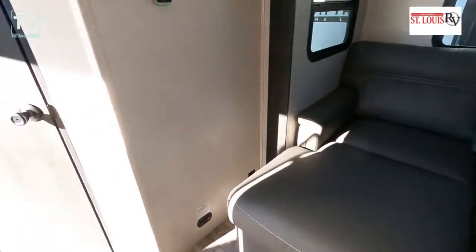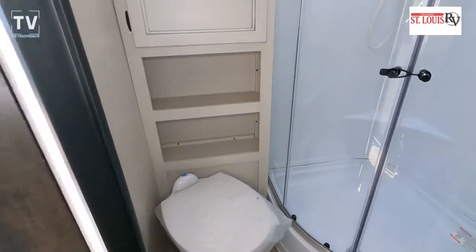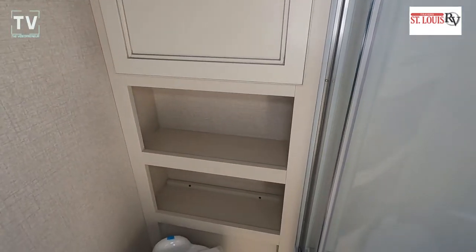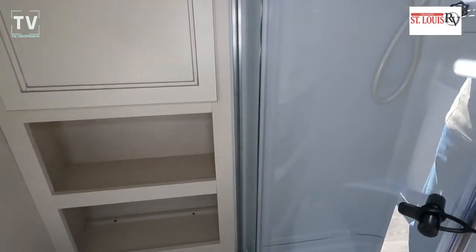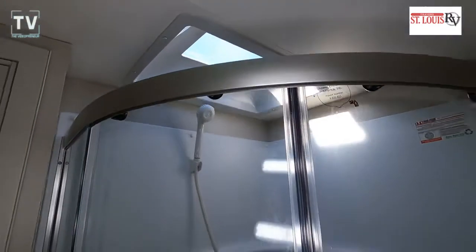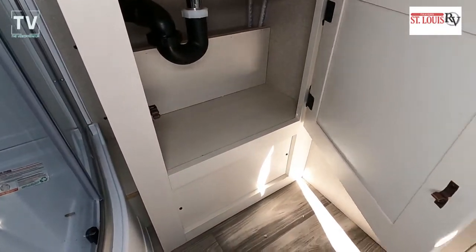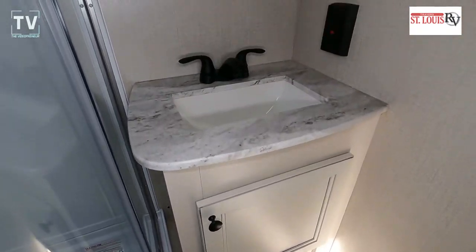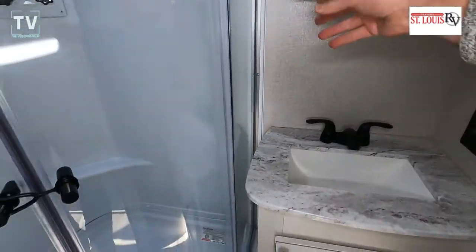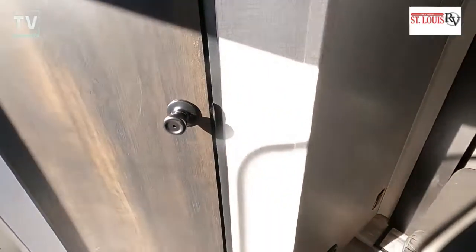As far as your tanks: fresh, gray, and black are 51, 29, and 29 gallons. As we open up the bathroom and step in, there's a nice radius shower in the corner, a medicine cabinet over the foot-operated toilet, an additional shelf for storage, a skylight over the corner shower, as well as an exhaust fan. There's additional storage underneath the vanity as well as a medicine cabinet above. Nice compact but well laid out bathroom.